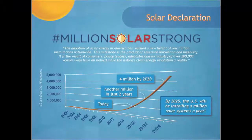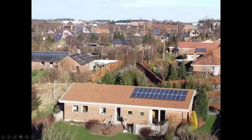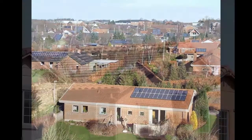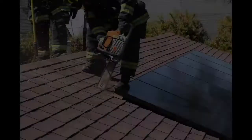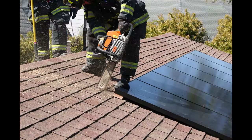A new solar project is installed about every two minutes in the U.S. The PV Safety for Firefighters Online Training Course is designed to give firefighters the knowledge necessary to feel confident when responding to fires on PV-equipped structures and to better understand the potential hazards.